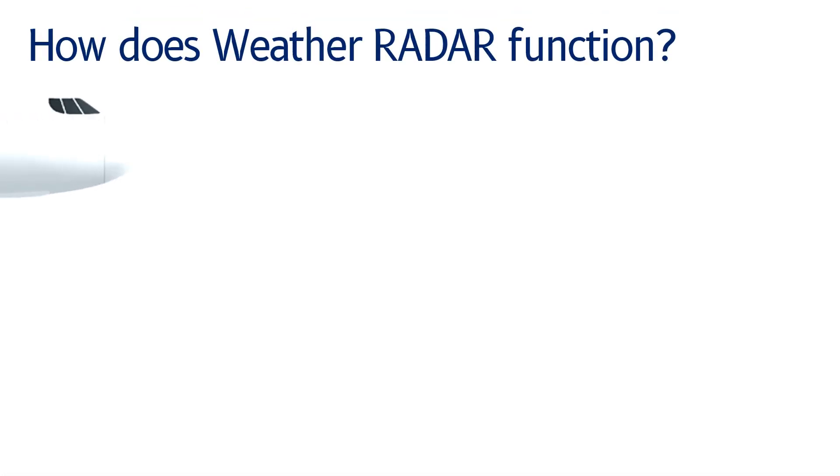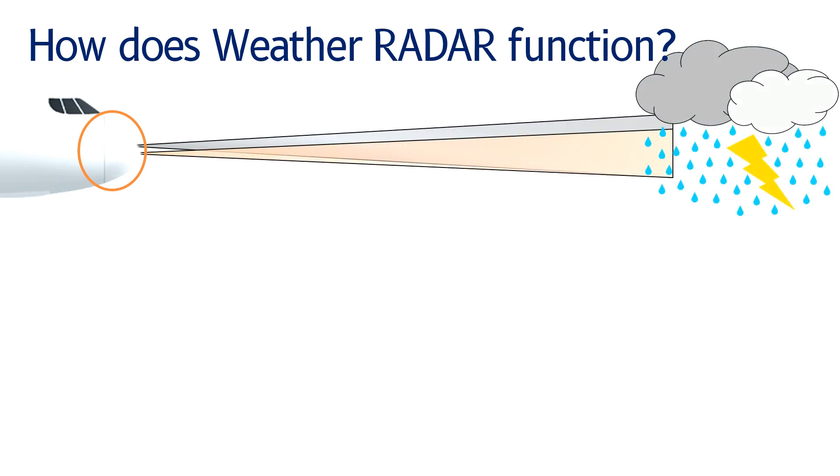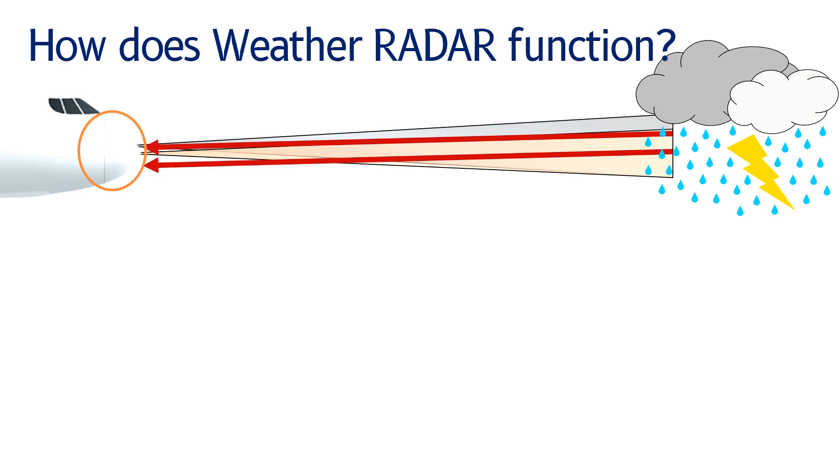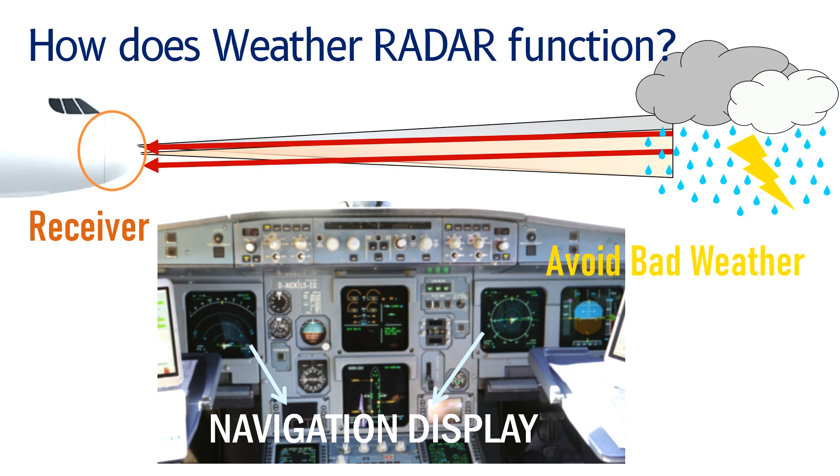The weather radar is installed in the nose of the aircraft and it transmits two beams. These beams detect water droplets that may be present ahead of the aircraft. Since the water droplets are reflective, they reflect the radar beams. The reflected beams are captured by a receiver installed with the weather radar. The received signals are processed and displayed on the navigation display in the cockpit for the pilots to take action and avoid bad weather.